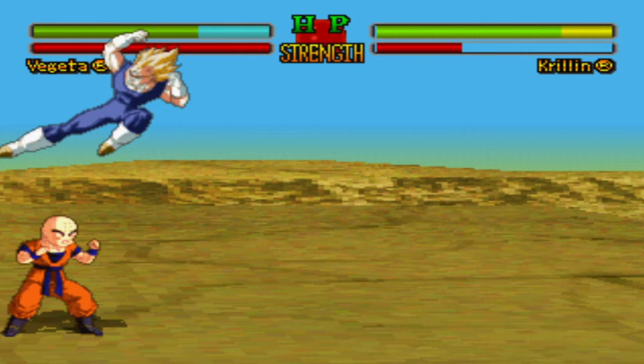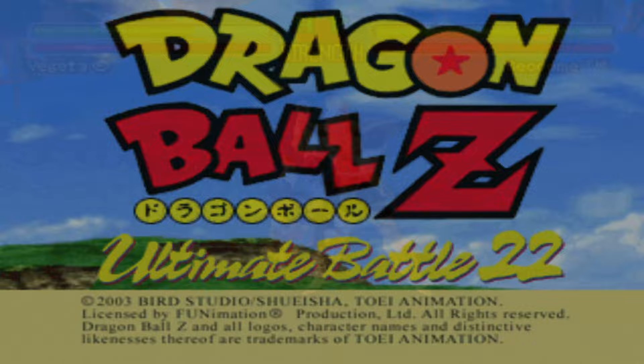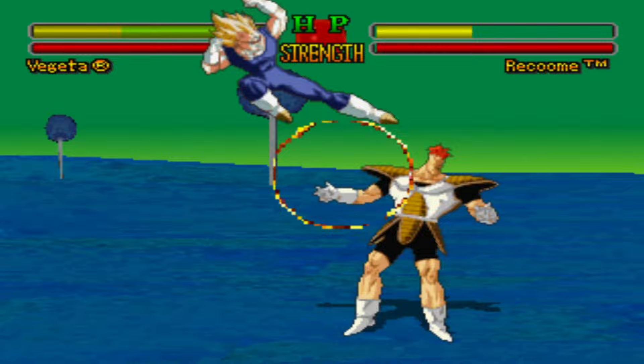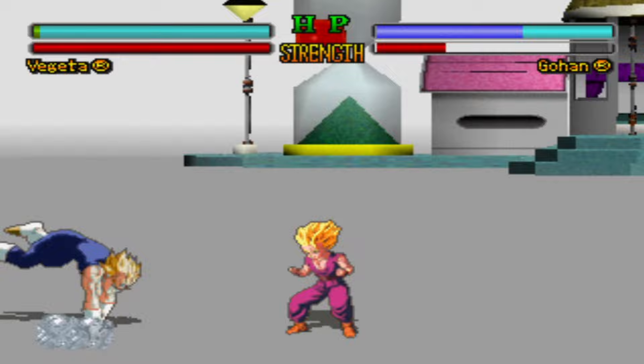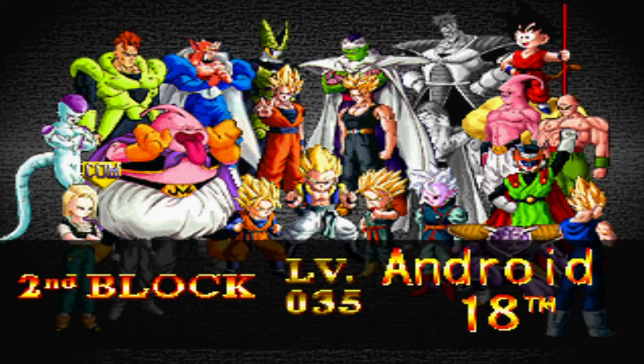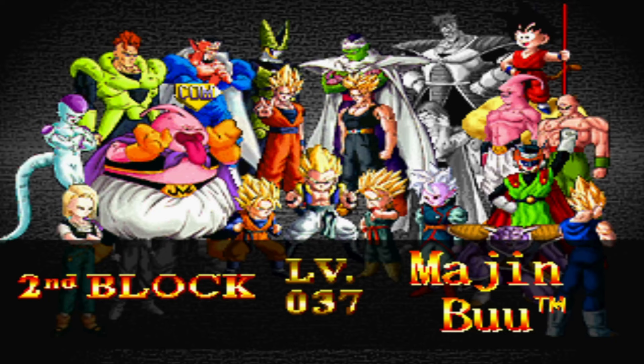On July 28, 1995, Dragon Ball Z Ultimate Battle 22 was released for the Sony PlayStation, but only in Japan. This title was a Japanese exclusive for over a year. In the mid-90s, Dragon Ball Z had not expanded to become the phenomenon that it is now. Anime in general was still a very niche subculture outside of Japan, so the developers assumed there wasn't a market for it outside of Japan. The game did eventually make its way into Europe in 1996, but wouldn't see American shores until March 25, 2003 — eight years later.